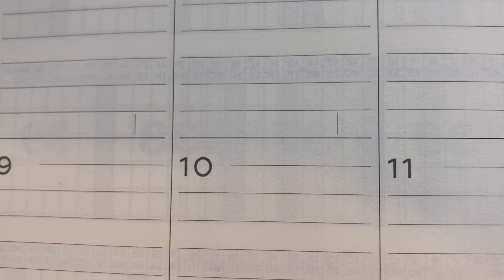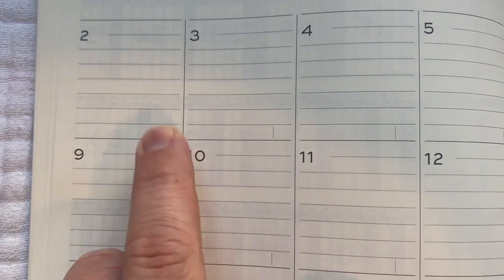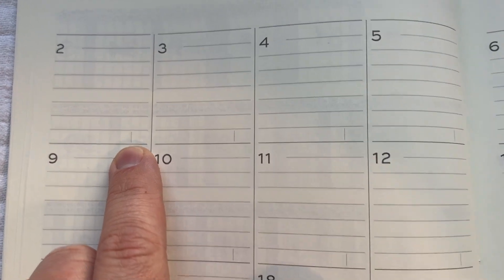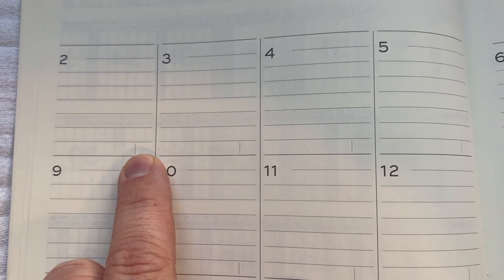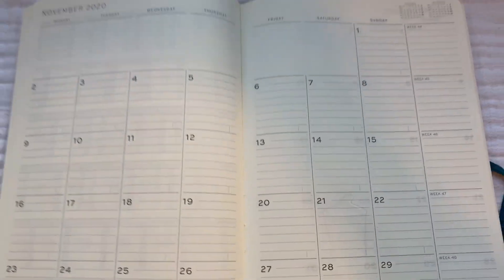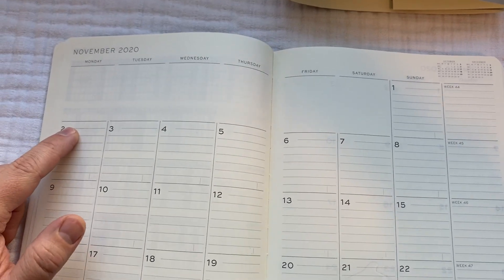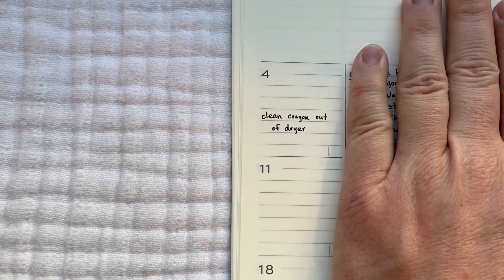That size difference translates into a lot more writing space. The smaller size fit in the back pocket of all my jeans, but particularly in 2020, you're not going to nearly as many places. In the old size, it was just such a small space — you're not capturing a full schedule in a planner like that. They do have these little boxes where you can capture the page number. With the larger size, you can actually fit in a time and the title of what you're doing — for example, here's one day where I got to clean crayon out of a dryer.